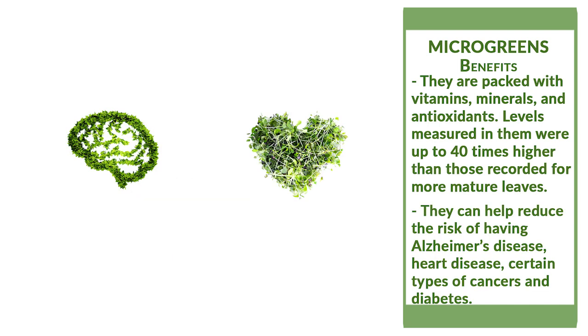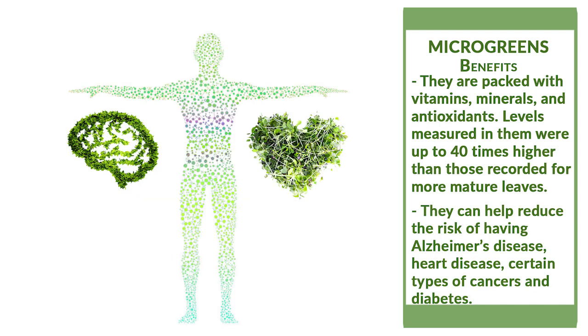Because of their nutritional value, microgreens can help reduce the risk of having Alzheimer's disease, heart disease, certain types of cancer, and diabetes.